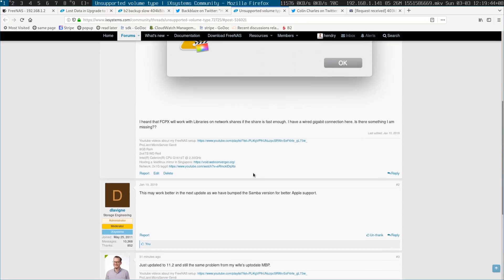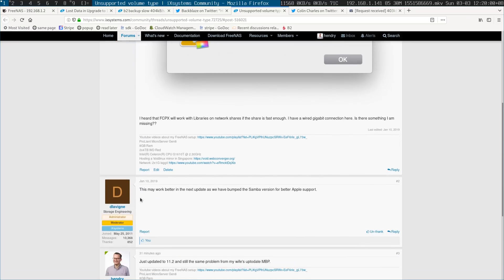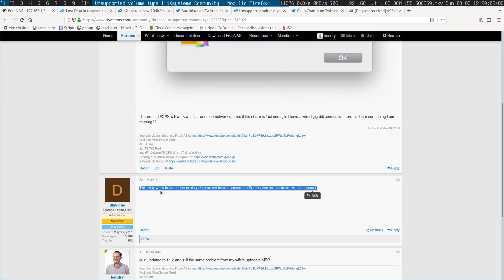So I thought it was a FreeNAS issue, and I did notice that I was running 11.1 with an 11.2 update available. I also wanted to upgrade because I was having problems accessing my Final Cut Pro library bundles from my wife's MacBook Pro. It's a gigabit LAN but I get an 'unsupported volume type' error, and someone mentioned the next update might have better support.